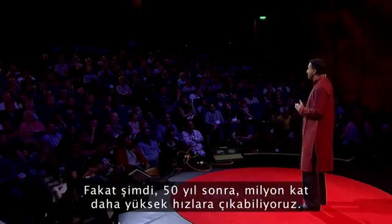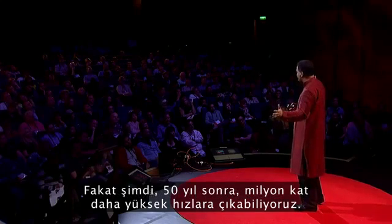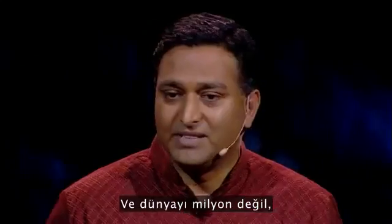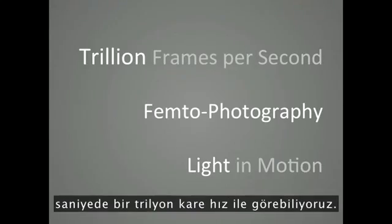But now, 50 years later, we can go a million times faster and see the world not at a million or a billion, but one trillion frames per second.